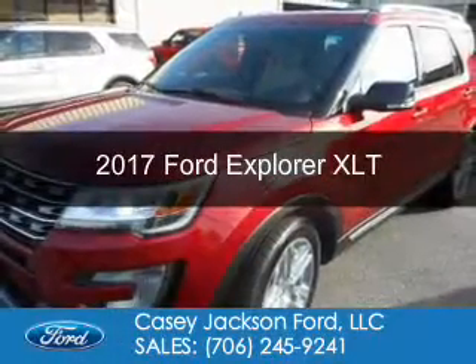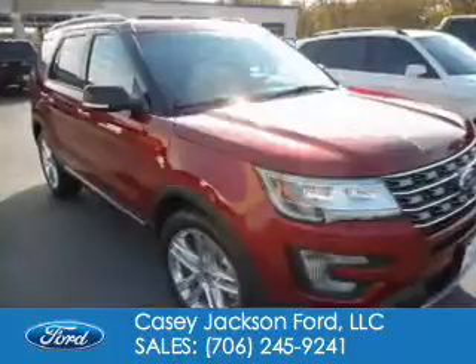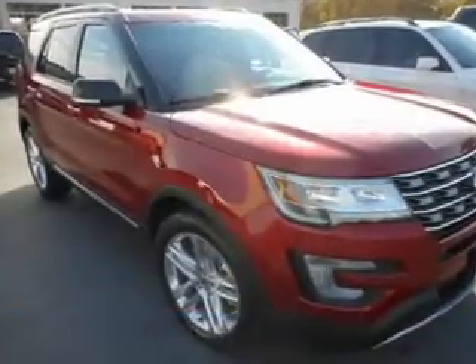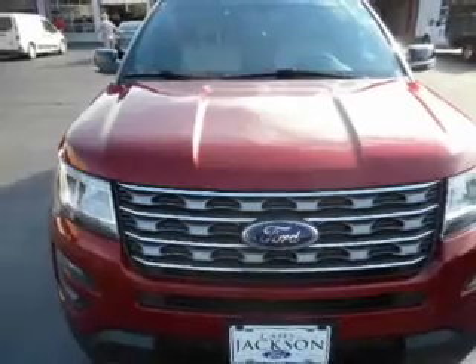This is a new 2017 Ford Explorer. It's powered by front-wheel drive, a 3.5-liter six-cylinder engine, and a six-speed automatic transmission.